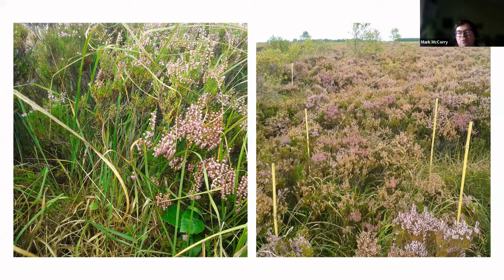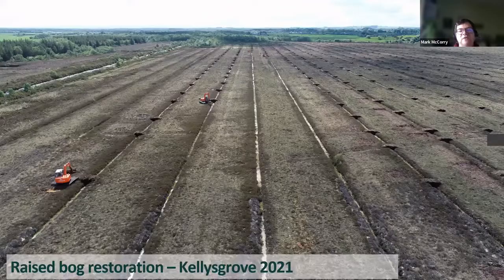Bord na Móna have restored this bog now — we've blocked the drains, this bog is re-wetting. Hopefully this is going to make this site more resilient and we're going to see our Orthilia doing well on this site. I'm coming to the end now of my talk, but just to talk about some of the work Bord na Móna are doing and some of the changes we might see in the future.